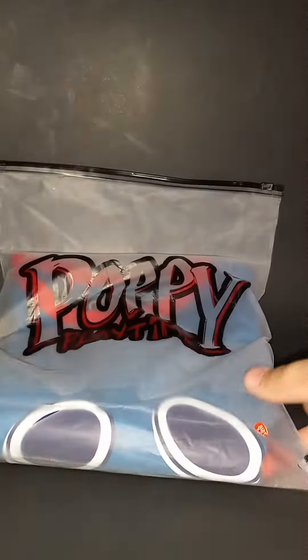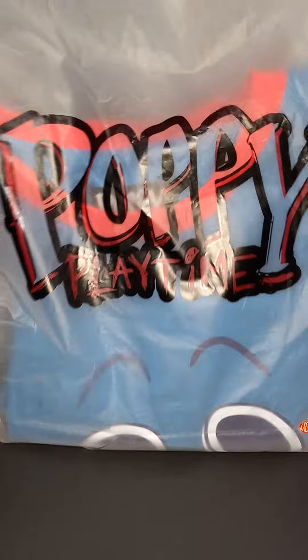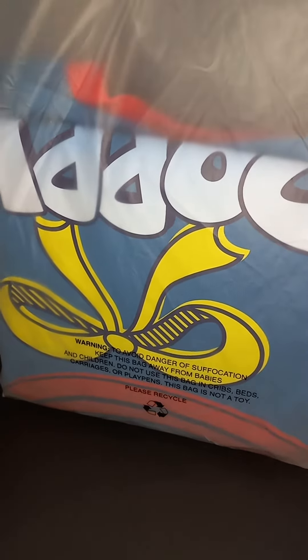Hey you guys, welcome back to my channel! Today I'm going to be showing you the official Huggy Waggy smiling t-shirt. This is how it looks like — the bag is pretty neat, pretty beautiful. This is Poppy Playtime, and on the back is clear showing the t-shirt. Now let me take the t-shirt out of the bag to show you guys.